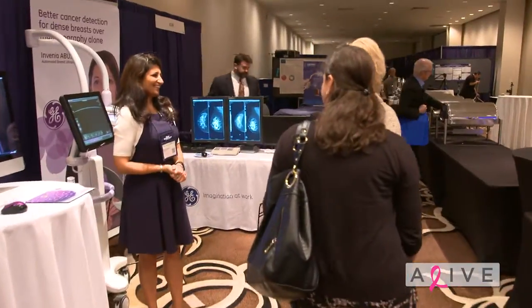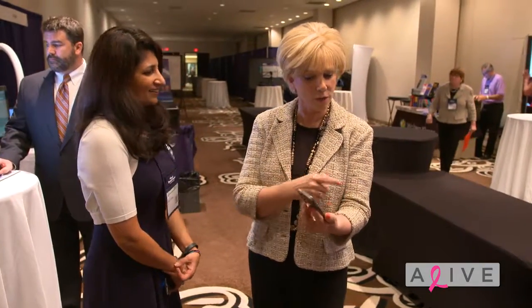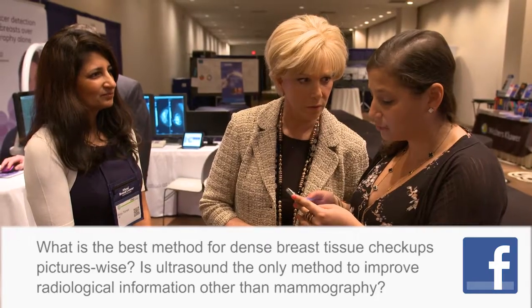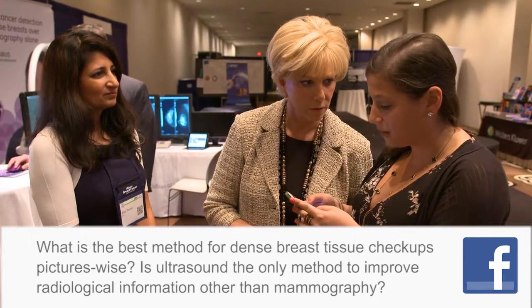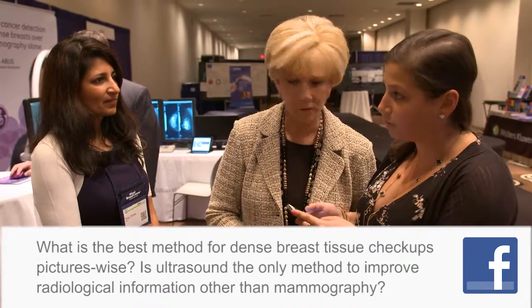Hi, how are you? I'm Joan London. We have a lot of women asking us questions on Facebook — we put it out there yesterday and got many, many questions. Lori from Facebook is asking: what is the best method for dense breast tissue checkups, picture-wise? Is ultrasound the only method to improve radiological information other than mammography?